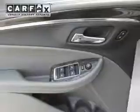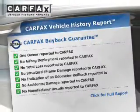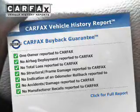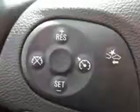Daytime running lights. Rest easy knowing this vehicle comes with a Carfax vehicle history report from Carfax, the most trusted provider of vehicle history information. Great quality at a great price. Call or click to contact us today.